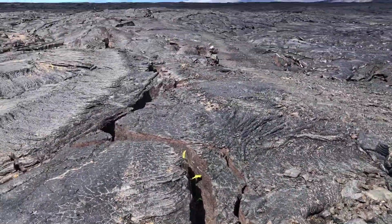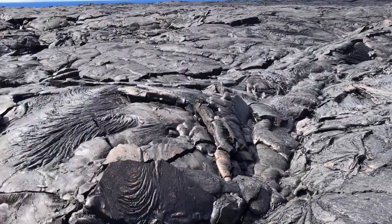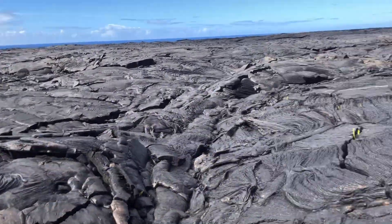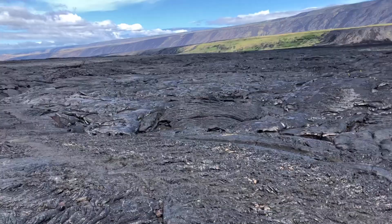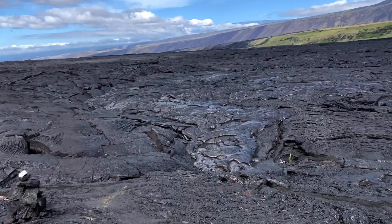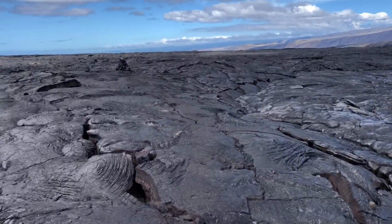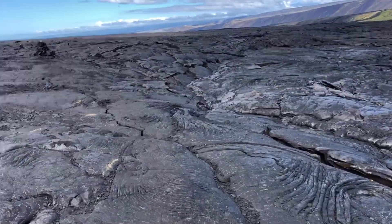For plants to be able to survive here, you need soil, and there's obviously no soil here. You guys remember what kind? That's right — this is primary succession, where there is no soil already built, just bare rock.